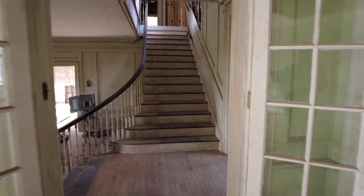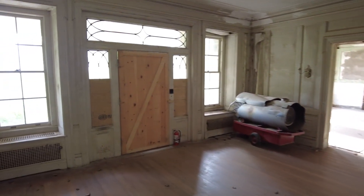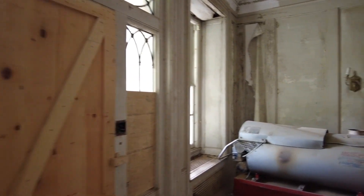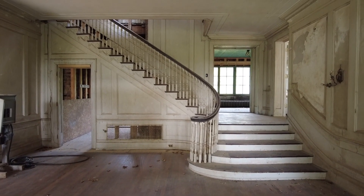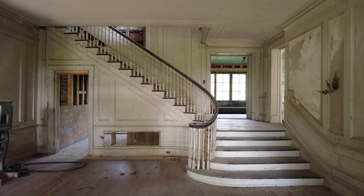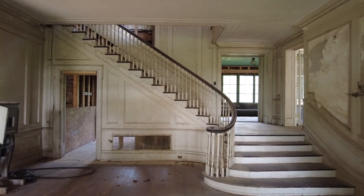We'll start right here in the foyer and show you guys this massive, beautiful staircase that you see as soon as you walk in the front door of the house. Look at this — this is the first thing I saw when I looked in the window, and I'm like, I'm getting in here. Luckily it was very easy, there wasn't much effort required to get in.